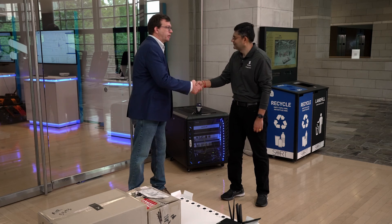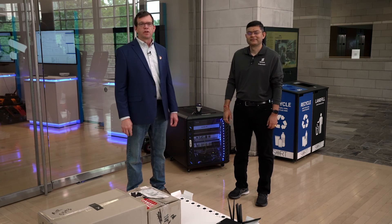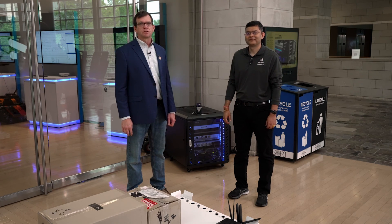Thank you, Suhail, and thank you all for joining another episode of Imagine Studio Unboxed.